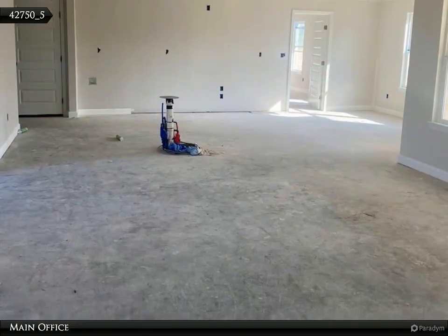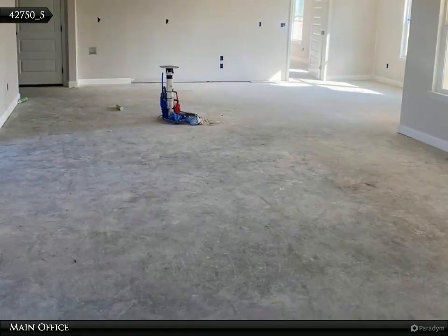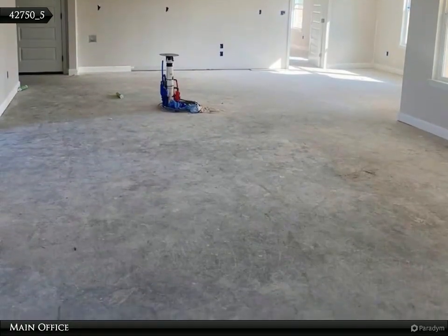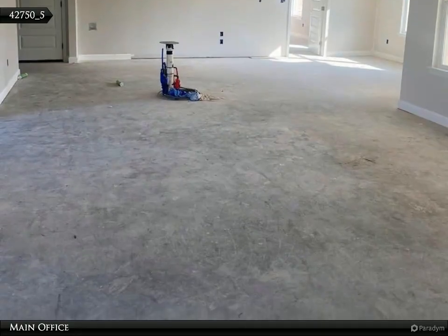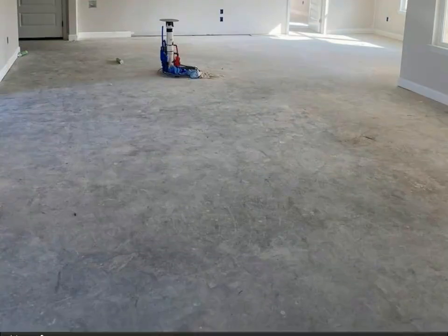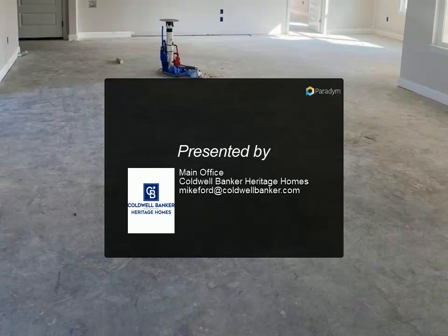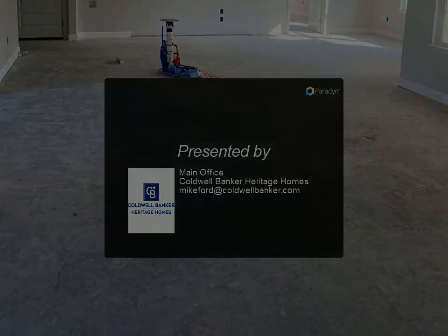Throughout the home, luxury vinyl plank flooring adds durability and contemporary flair, while plush carpeting in the bedrooms ensures a cozy feel underfoot. Located in a desirable neighborhood, this home at 907 Penn Oak is not just a place to live, but a lifestyle to embrace. Schedule your showing today and explore.